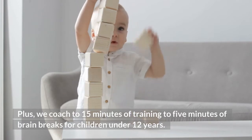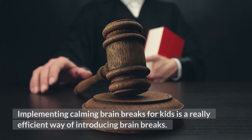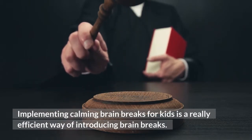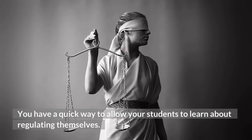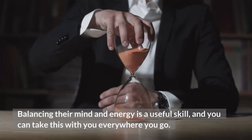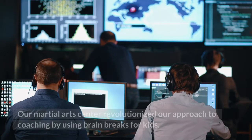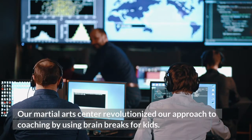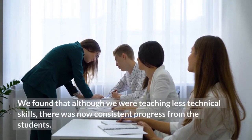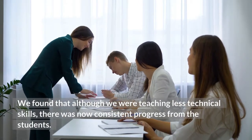Plus, we coach to 15 minutes of training to 5 minutes of brain breaks for children under 12 years. Implementing calming brain breaks for kids is a really efficient way of introducing brain breaks. You have a quick way to allow your students to learn about regulating themselves. Balancing their mind and energy is a useful skill, and you can take this with you everywhere you go.